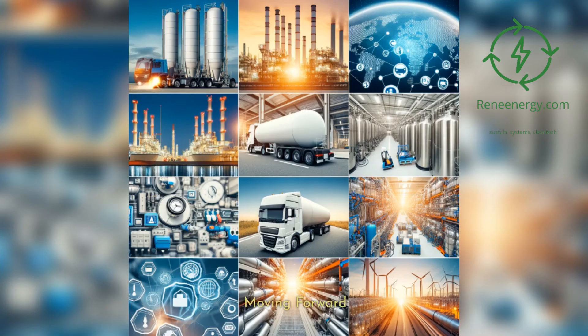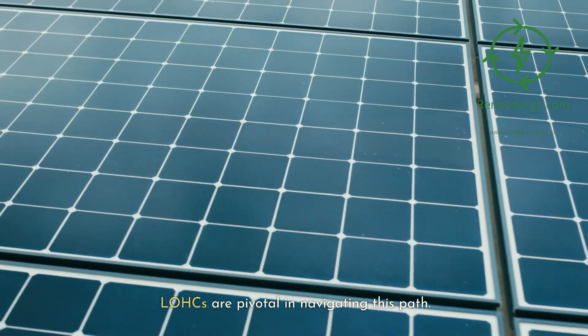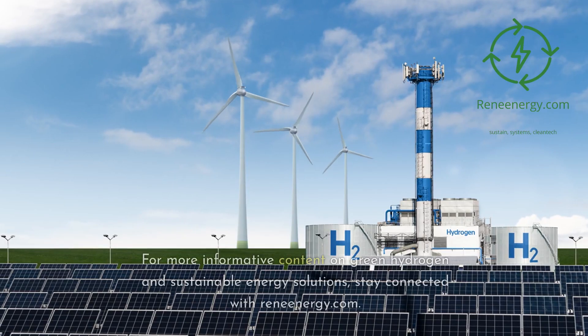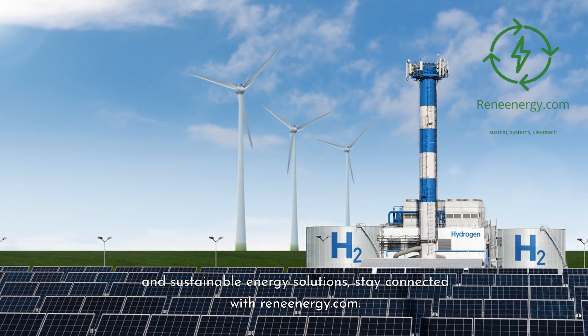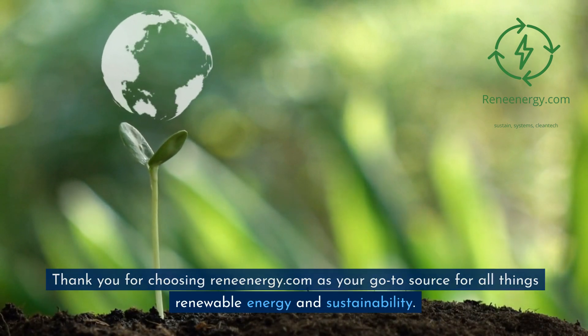The journey towards a sustainable energy future is complex and challenging, but technologies like LOHCs are pivotal in navigating this path. As we continue to innovate and implement these solutions, we edge closer to a world powered by clean, efficient, and sustainable energy. Thank you for joining us on this journey through the world of LOHCs. For more informative content on green hydrogen and sustainable energy solutions, stay connected with ReneEnergy.com.